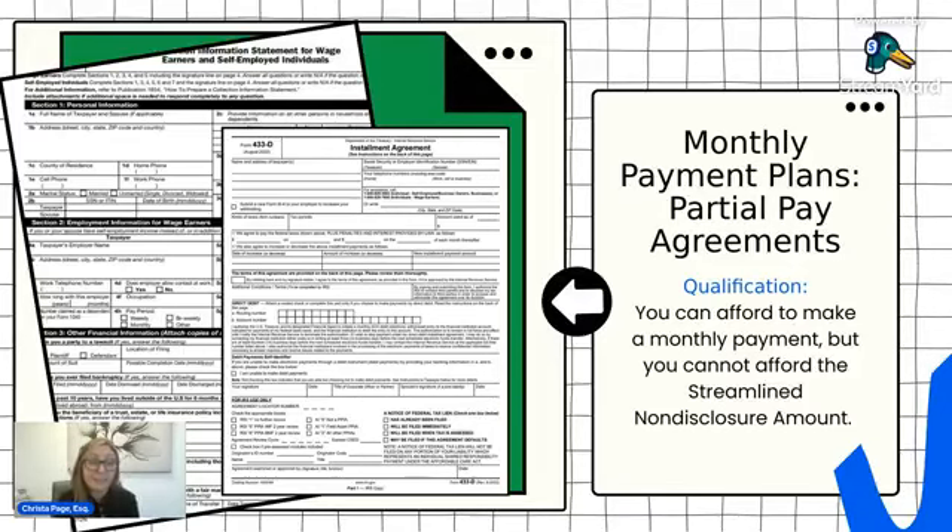The other form is the financial information statement — that is the 433A. You can go to the IRS website and type in Form 433A or Form 433D to find the correct form. The financial statement will ask for your residency information, identification information, all of your household income, household expenses, assets, and liabilities. To find the monthly payment amount, you take all of your monthly household income and subtract the monthly necessary expenses — that's going to be your payment.